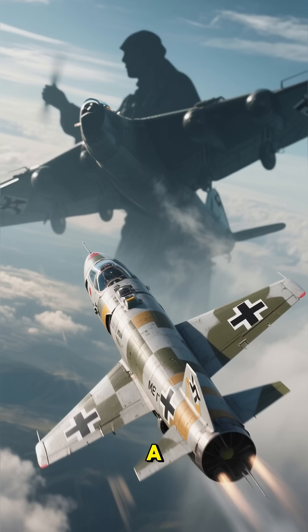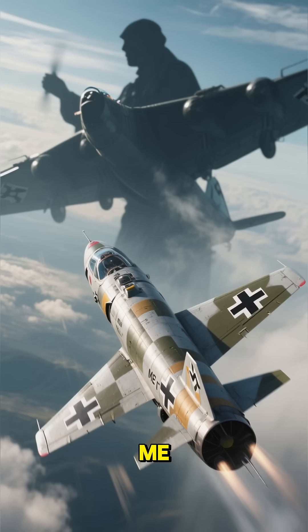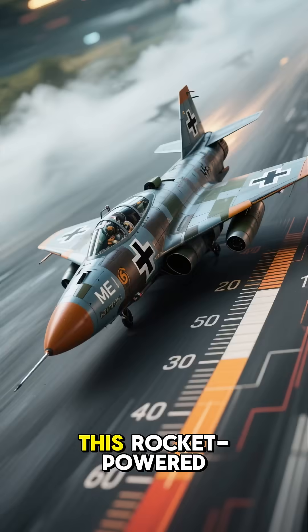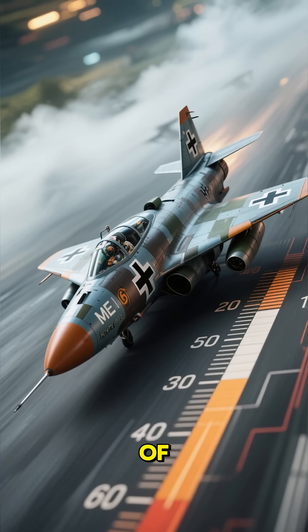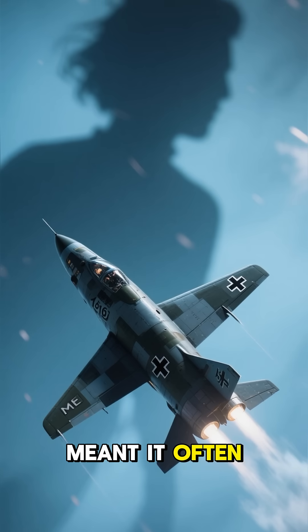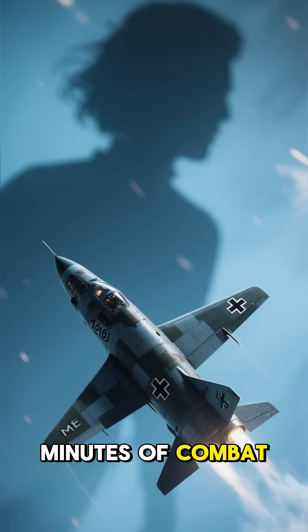It sounds like something out of a sci-fi movie, but for the German Me-163 Komet, it was a terrifying reality. This rocket-powered interceptor was one of the fastest aircraft of its time, but its limited fuel meant it often became a helpless glider after just a few minutes of combat.